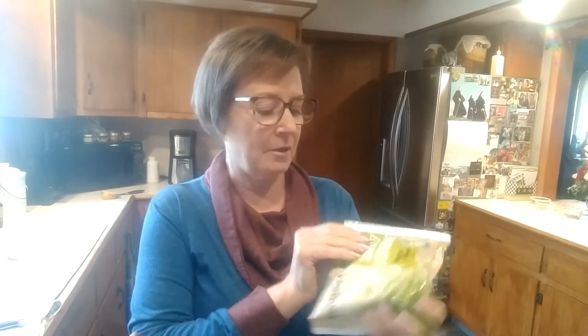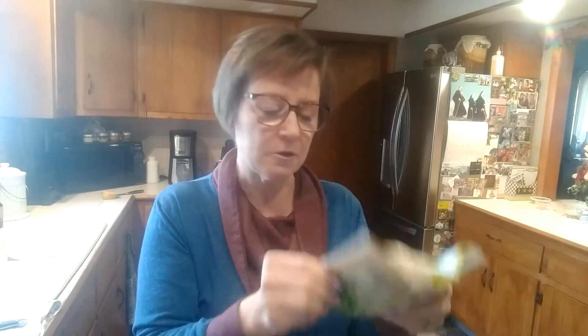Edamame — these are immature soybeans. They're smaller, and I actually like them already peeled, already shelled. The protein content in a serving is 11 grams in half a cup. That's not bad.